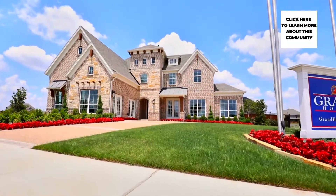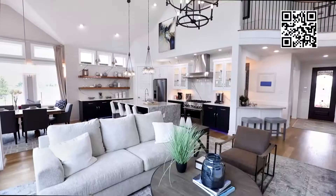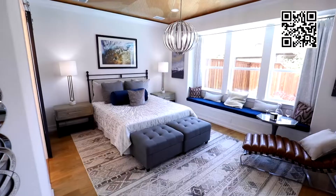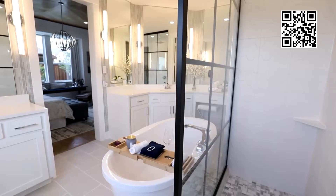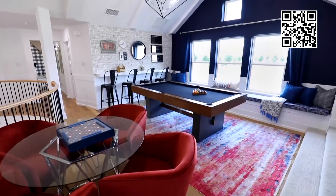Grand Homes is building in Mansfield at South Point, the largest luxury master plan community in South DFW. Grand Homes' recognition as America's best builder is backed by years of dedication to innovative design, quality craftsmanship, and homeowner satisfaction.